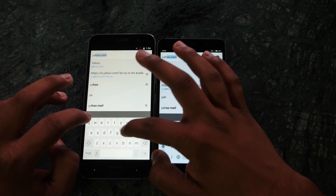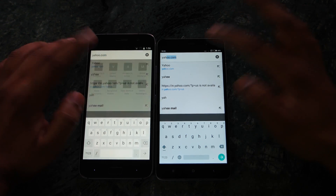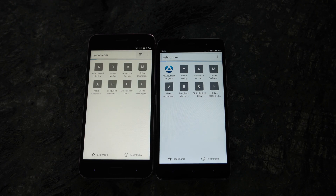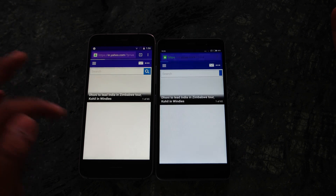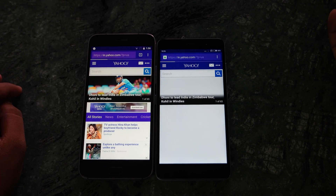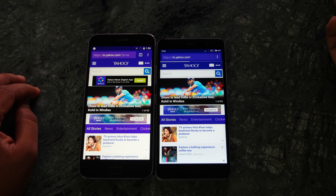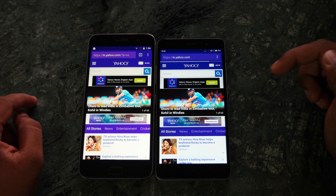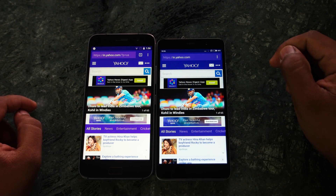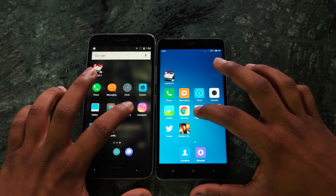Let's open yahoo.com on both devices. I can feel the display of the ZUK Z1 is a little warmer compared to the Redmi Note 3. The ZUK Z1 was a little ahead — it has already loaded the website whereas the Redmi Note 3 is still loading, you can see the progress bar. Now let's open the Play Store on both devices.